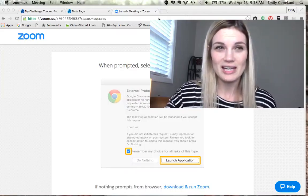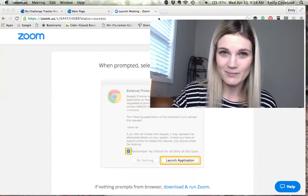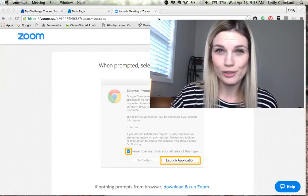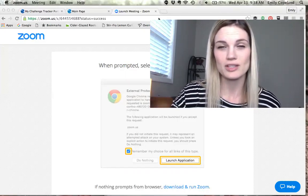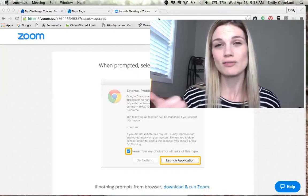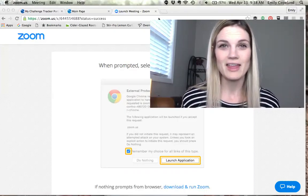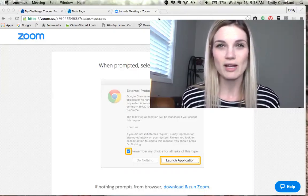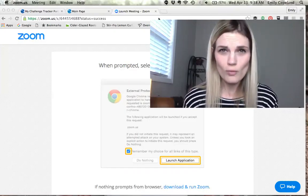My goal for you is that you take your groups off of Facebook and start using this Challenge Tracker app. There are several reasons for this — first of all, it just feels so much more professional than hopping on social media and running groups through social media, because at this point there are so many companies out there.